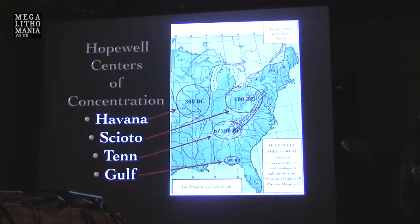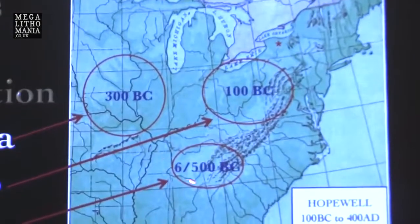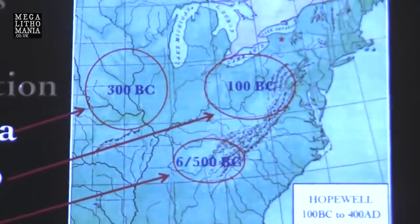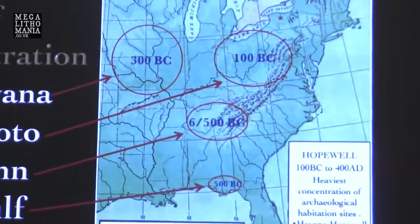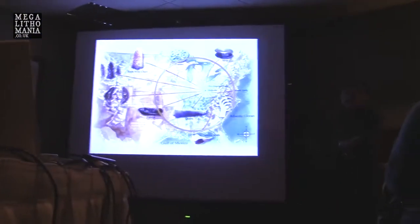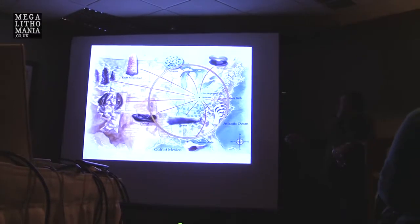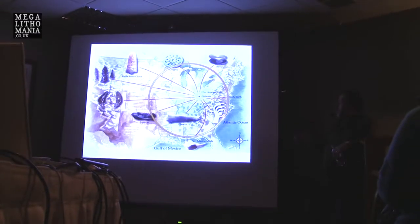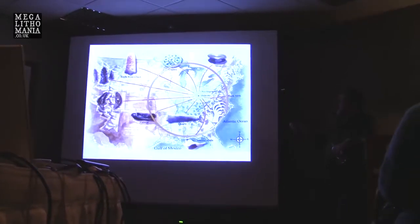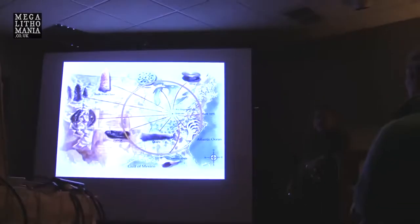Here's our Illinois — they call this Havana — that's at 300 BC. Here's our Tennessee area, 600 to 500. We also have a spot down in the Gulf at 500 BC. These are the centers of concentration. This is the Hopewell interaction sphere: the various elements that come from all this wide range of trade — Rocky Mountains all the way to the East Coast, Canada all the way to the Gulf. All these things are found in the burials of the Hopewell.